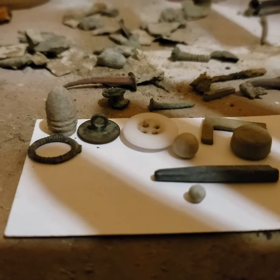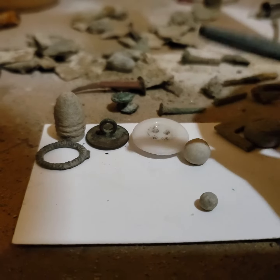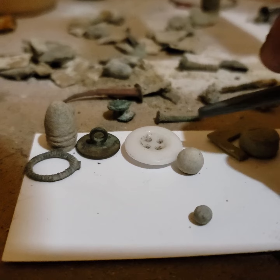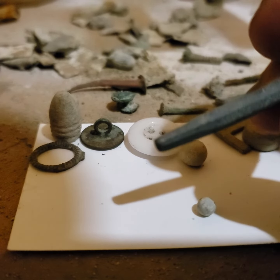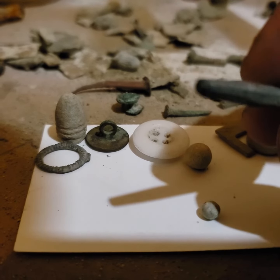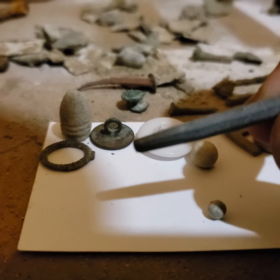Hey, I was wondering if anybody can help me out here with this. Now, it's not metal — I think it's actually slate. Some kind of stone, but it's been filed down to a point. You can see the file marks on the edges.